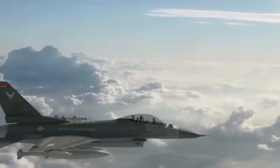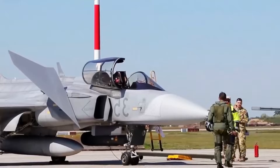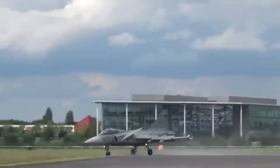The industrial implications of the EJ-230 cannot be understated. Rolls-Royce has designed the engine in a way that allows countries to establish local production, maintenance, and engineering capabilities.